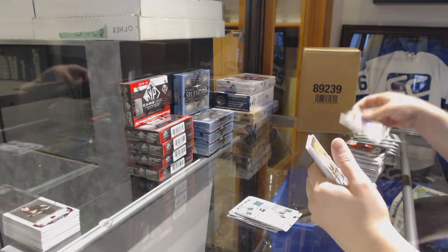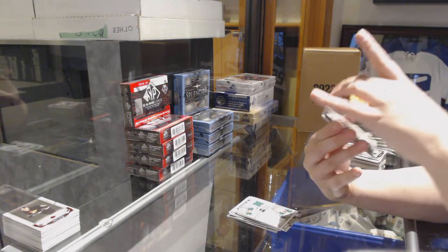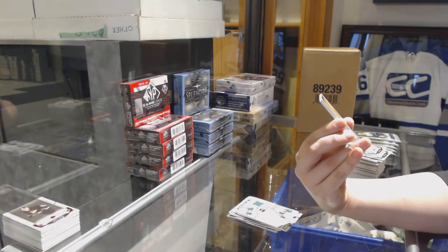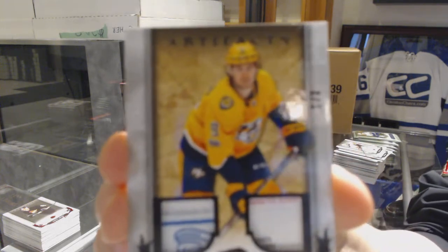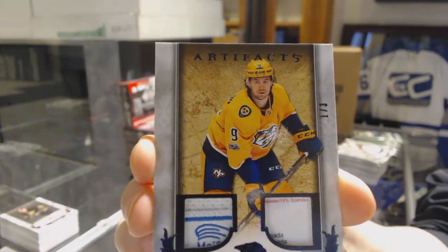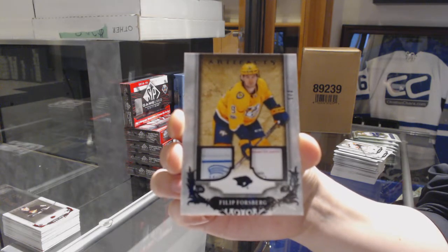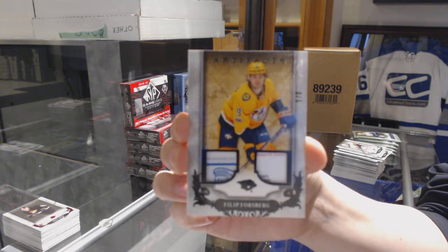Well, both Bosox, since you asked so nicely — we've got a black dual tag number one of three for the Nashville Predators — Phillip Forsberg.